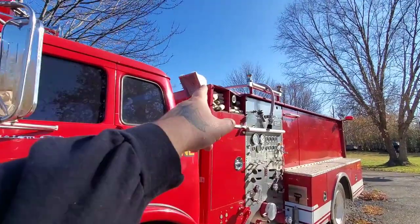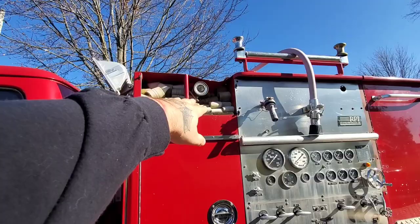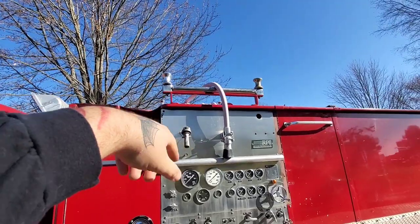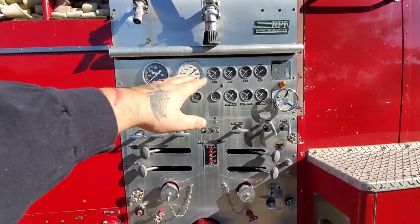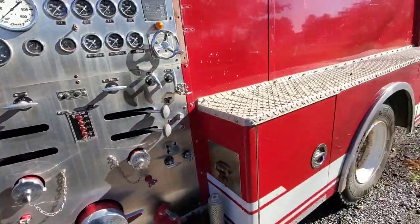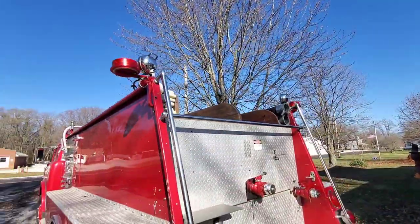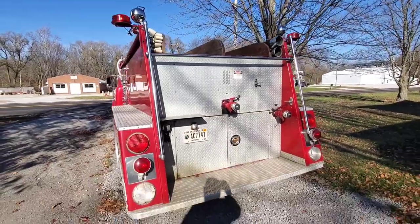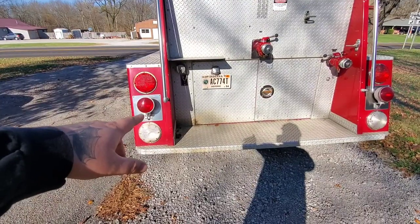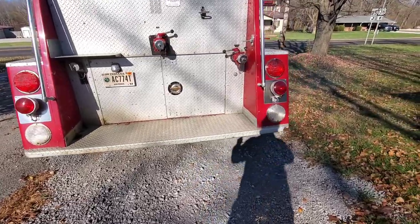Coming over to the side, we've got some halogen work lights, our crosslay hoses - about 400 feet, 200 per side - we've got the booster reels, and all the pump knobs, switches, and pulleys. We've got more Smith & Wesson pancake lights up top, and you're not going to be able to see them well because strobes don't usually pick up on camera - but there you go, it's just a double flash back and forth - Whelen strobes.